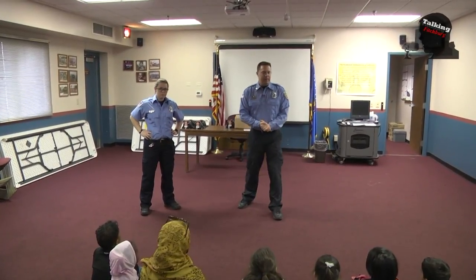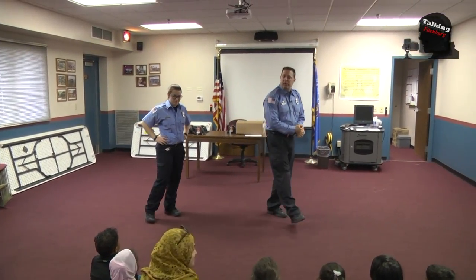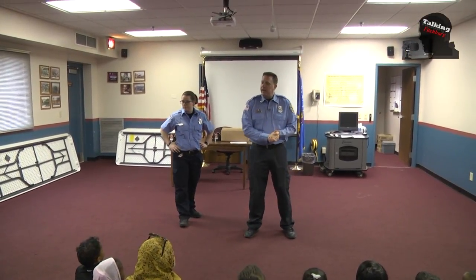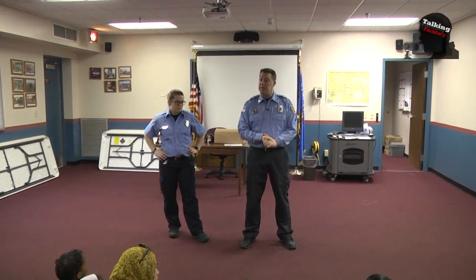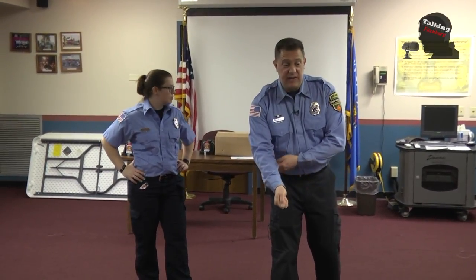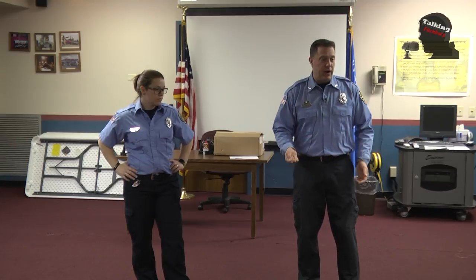Hi, I'm Firefighter Tim, and this is Firefighter Brittany. We're going to talk a little bit about fire safety today. The first thing we're going to talk about is what happens if you were to accidentally catch on fire — like maybe you're out roasting marshmallows, you get a little too close, and your sleeve catches on fire and your clothes are on fire.